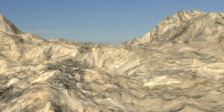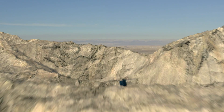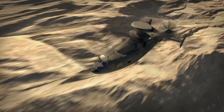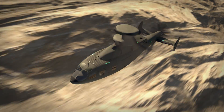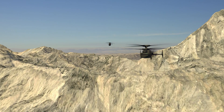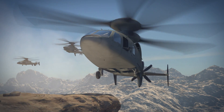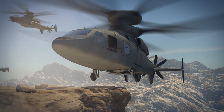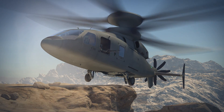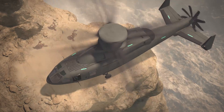Wolfpack 3-7, this is Ghost Rider 2-1, passing Geronimo. Ghost Rider 2-1, Wolfpack 3-7, roger. Copy, Geronimo. Roger. Three minutes. 50 feet. Got it, 50 feet. You're clear. Roger. Come on up.